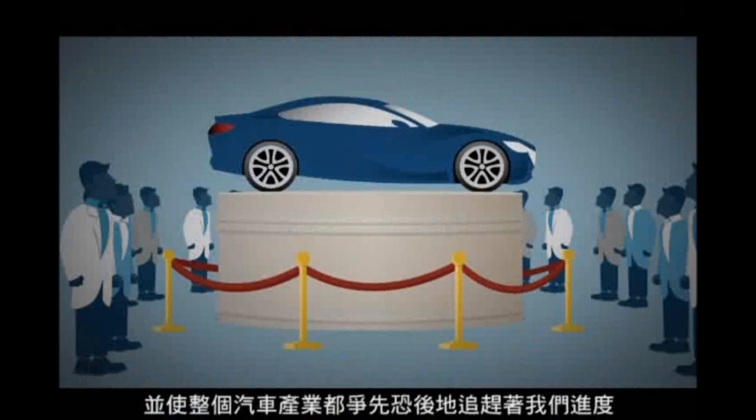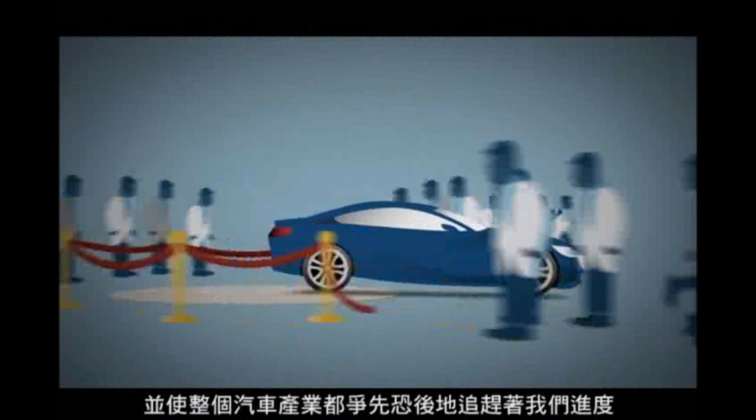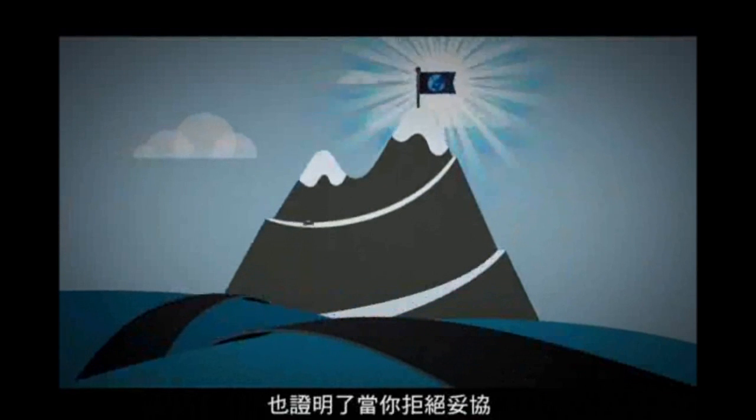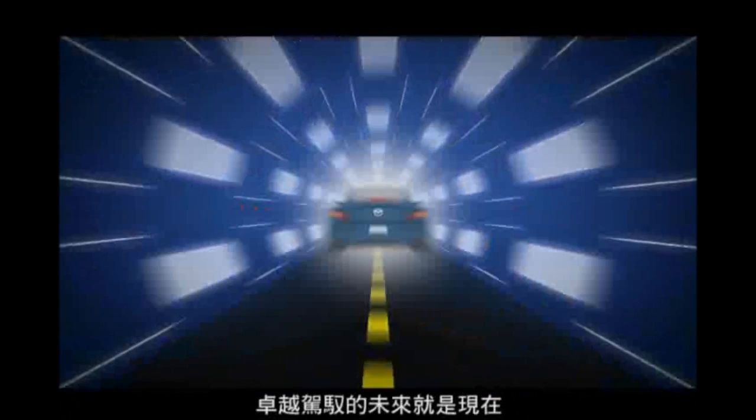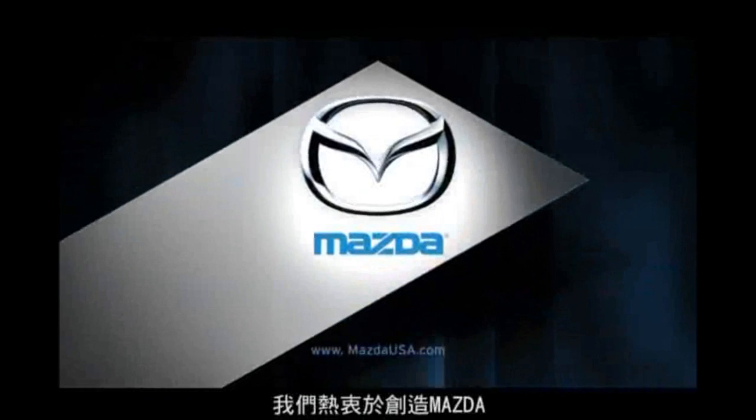Jackpot. Both new transmissions are major innovations, and both already have the rest of the automotive world scrambling to catch up. They prove not only what Mazda is capable of, but what can be achieved when you refuse to compromise. Skyactiv technology from Mazda — the future of driving begins now. We build Mazdas. What do you drive?